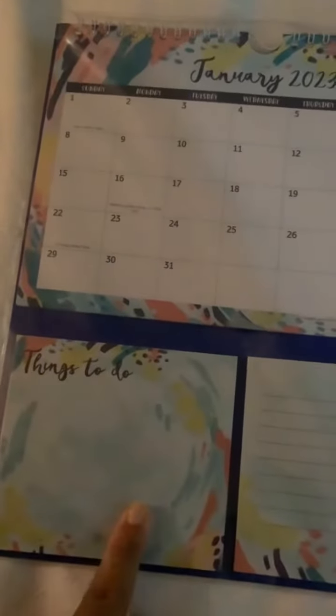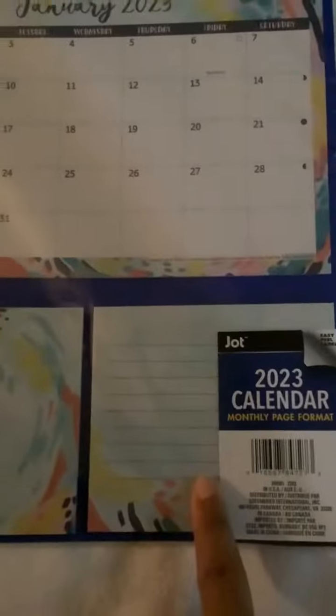This year I again went back to Dollar Tree. I love how this year I found a smaller calendar version — it has a things-to-do section and a little notebook paper. I have two of these. I also got the usual desktop calendar, which is the bigger one, about two and a half feet by one and a half feet, with about an inch of squares per day to write your notes. We will open this together.